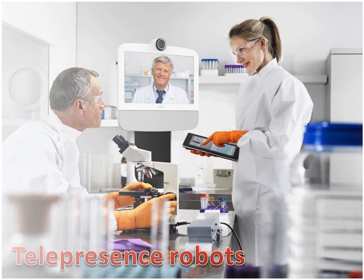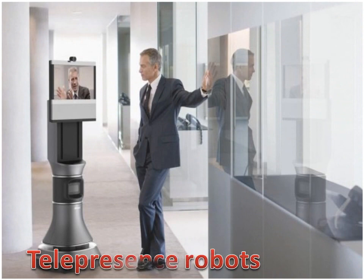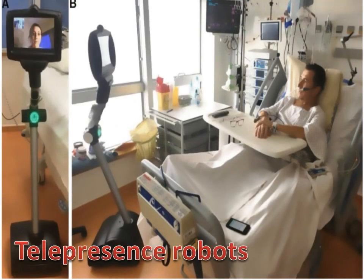Telepresence Robots allow their users to remotely interact with and observe people and their surroundings without being physically present themselves. They can add mobility and adaptability to traditional modes of video conferencing and can be used in the everyday activities of companies and in business. Telepresence Robots can decrease corporate travel costs, reduce fatigue from long journeys for work, make telework easier, and reduce CO2 emissions.